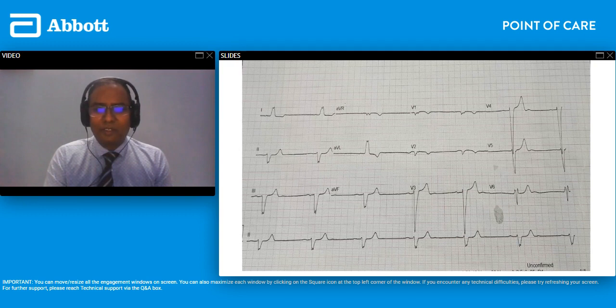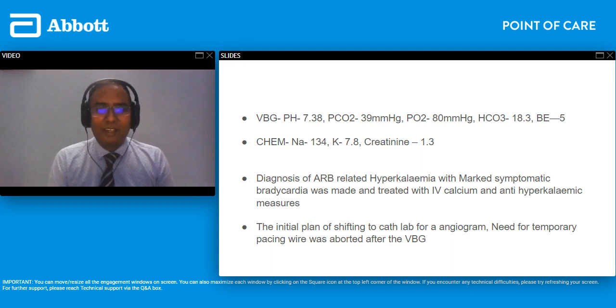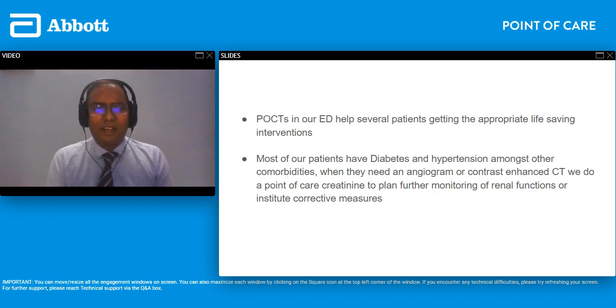This patient wasn't responsive to atropine. His PCO2 was 39. We did blood gas and chemistry — both results came back within two minutes — and we could see his potassium was 7.8. The cardiology team were getting anxious to try other drugs, but thankfully we identified that everything was related to his hyperkalemia, possibly caused by the telmisartan he was on. He had marked symptomatic bradycardia and was treated with IV calcium and other anti-hyperkalemic measures. They were even contemplating taking him for angiography to see if an ischemic event was causing this. Thankfully this man responded quite well to medical treatment with calcium and anti-hyperkalemic measures.